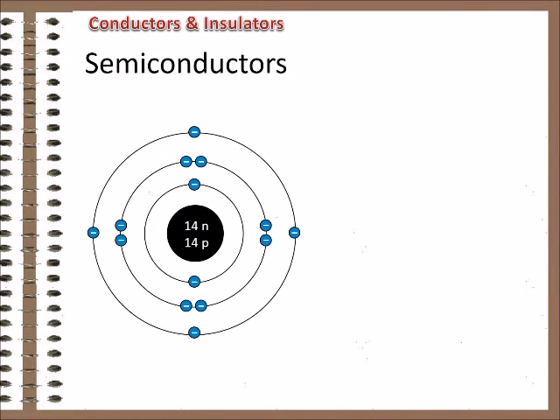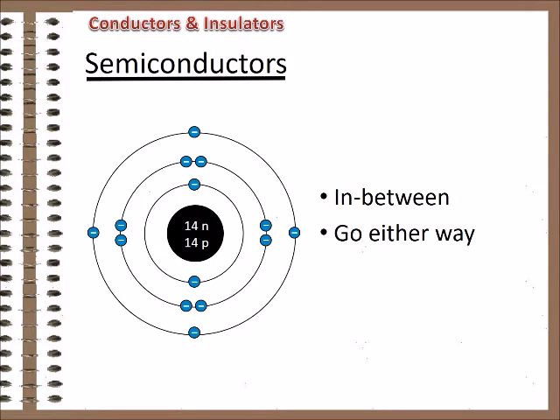That leaves us with the atoms that are in between — more than one or two electrons in the outer shell, but not filled. These materials can be made to either conduct or not by a process called doping, where elements are added that either facilitate the flow of charge or impede it. These materials are called semiconductors. Since computers count by twos, and flow or no flow can represent that, semiconductors are the basis of the computer industry. One of the most common semiconducting materials is silicon — hence Silicon Valley.